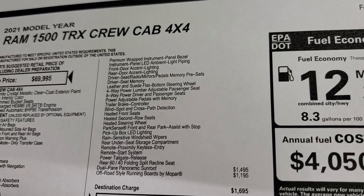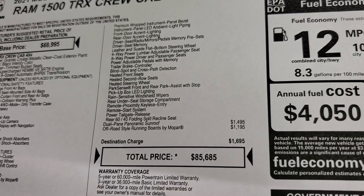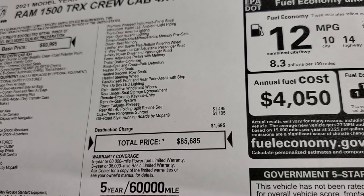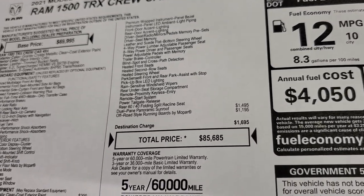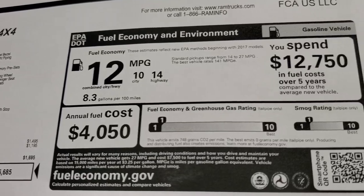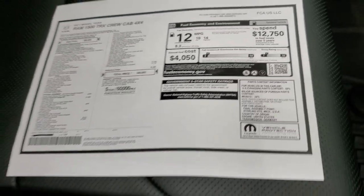You also get the flat bottom steering wheel, trailer brake controller, blind spot cross-path detection, heated second row seats, heated steering wheel, LED bed lighting, parking sensors, rear under seat storage compartment, remote start, power tailgate release, and 60/40 split reclining seats in the back. This one also has the dual pane panoramic sunroof and the off-road style running boards by Mopar, which are a $1,195 option. Total MSRP on this truck is $85,685. It comes with a 3-year/36,000-mile bumper-to-bumper and 5-year/60,000-mile powertrain warranty, and fuel economy is rated 14 highway, 10 city, 12 combined.